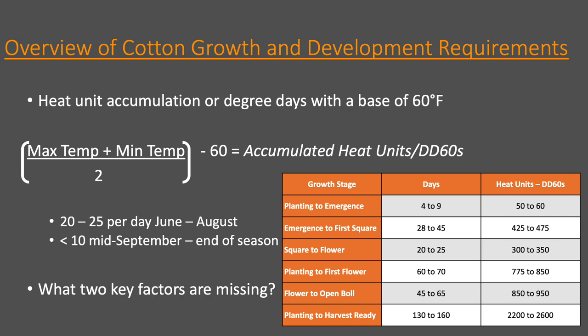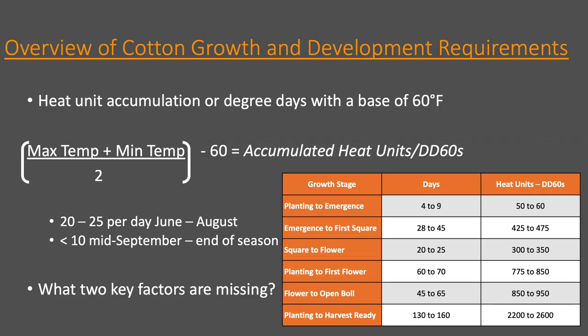I also want to talk about late season management, which can be a challenge in this environment. When we talk about cotton, one of the things you'll hear about is DD60s or heat units. In cotton, we use these to map out where we think we should be in a given year depending on how many heat units we've accumulated. The heat unit is calculated as: max daily temp plus minimum daily temp divided by two, minus 60. A typical heat unit accumulation is 20 to 25 per day at peak. I'm a fan of capping heat units — I don't think we should give full credit when it's over 100 degrees. Cotton is heat tolerant compared to other crops, but that doesn't mean it loves 100-degree dry weather.